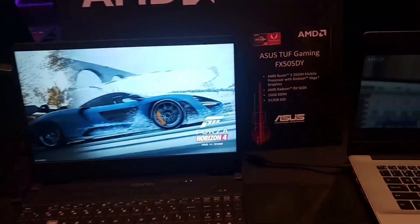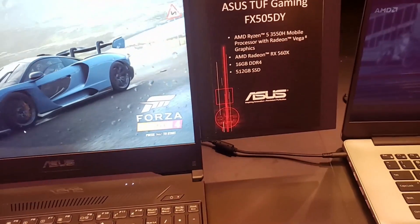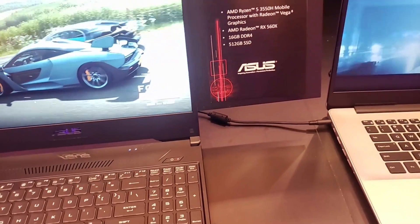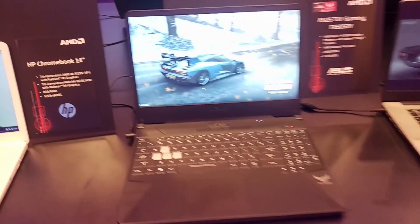Asus is also showing off their 15-inch TUF Gaming FX505 with a 4-core, 8-thread CPU that boosts to 3.7 GHz, so it's similar to an i7-7700HQ, and RX 560X graphics which is on par with the GTX 1050. This could be a decent budget gaming machine.